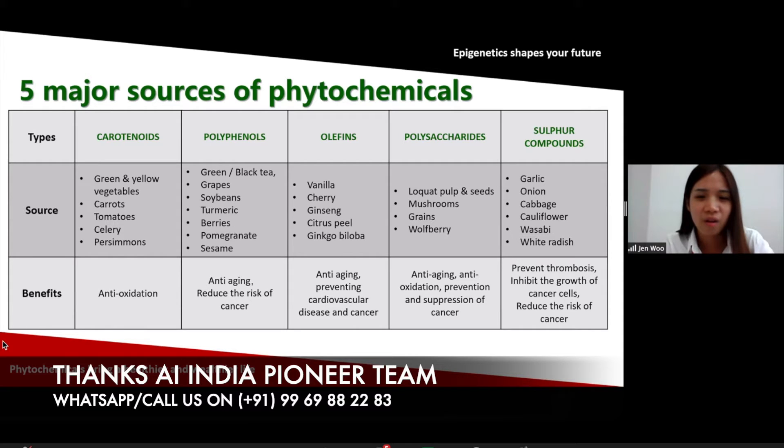The third class is oleicine, found in vanilla, ginseng, and ginkgo. This helps with anti-aging properties and prevents heart disease. The fourth class is polysaccharides, found in mushroom, grain, wood, and berries — they also have anti-aging effect, anti-oxidation, and also prevent cancer. The fifth class is sulfur compounds, found in garlic, onion, cabbage, and cauliflower. This kind of compound actually helps to prevent thrombosis and also inhibit the growth of cancer cells.